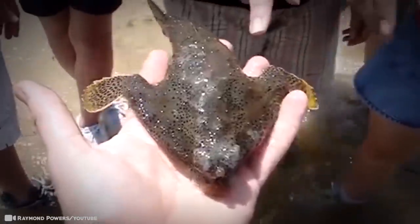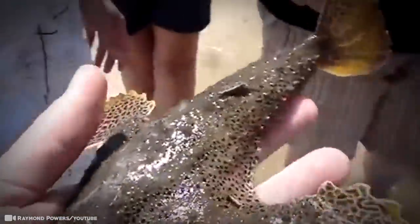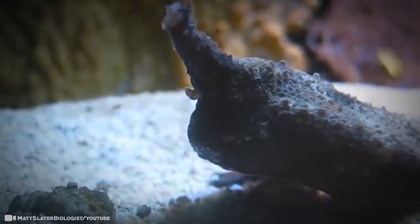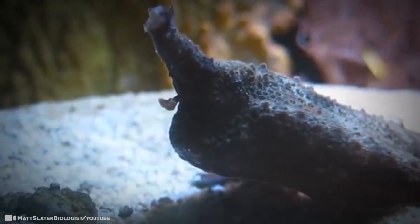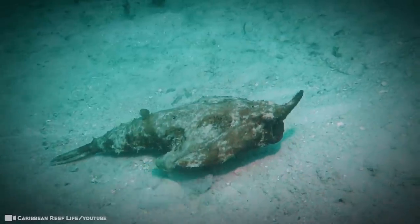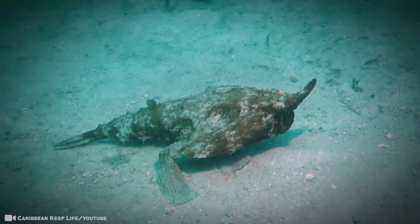The red-lipped batfish lives at depths of up to 250 feet in the waters surrounding the Galapagos Islands, where it's adapted to live as a bottom dweller, living and feeding on the seafloor. This fish is enigmatic, it's eccentric, and with no known predators, we should be able to enjoy its Instagram-worthy pout for some time to come.